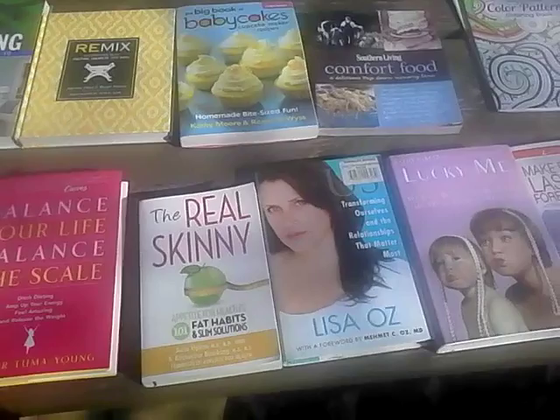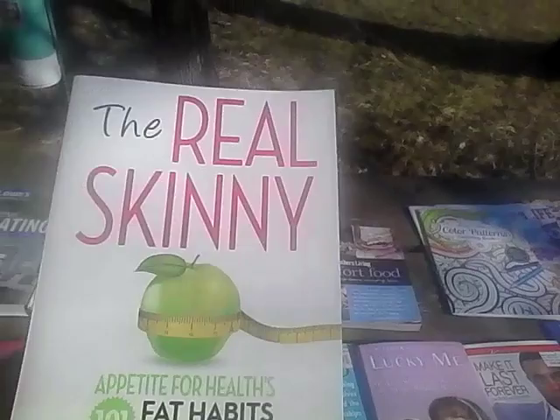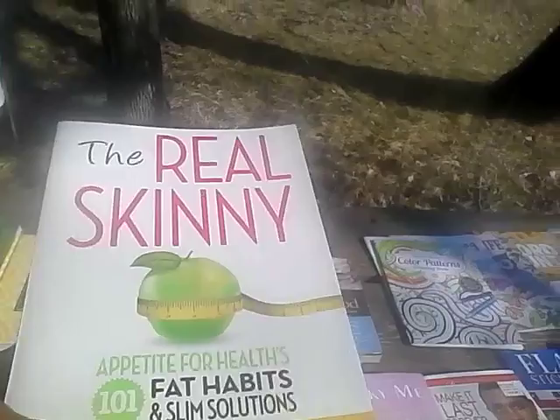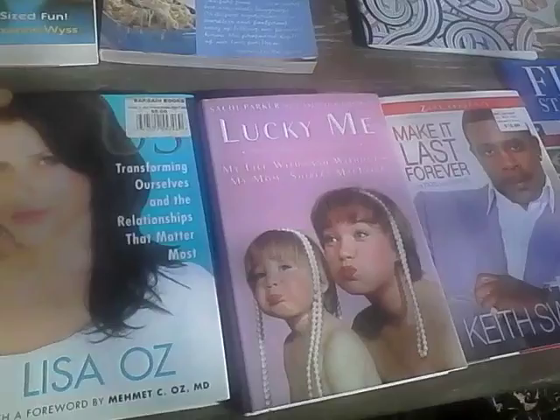This book I think is amazing. Skipping on — The Real Skinny, Appetite for Health: 101 Fat Habits and Slim Solutions by Julia Upton and Catherine Bookin. This retails for $14.95, and it gives you solutions for those little sticking points or bad habits that we have. This one is endorsed by Dr. Oz, and I think it's Us: Transforming Ourselves in the Relationships That Matter Most by Lisa Oz, and I think it originally was $26.